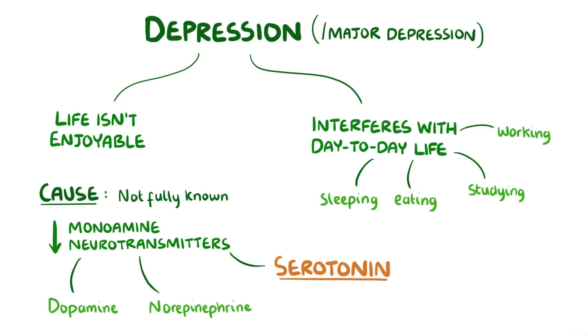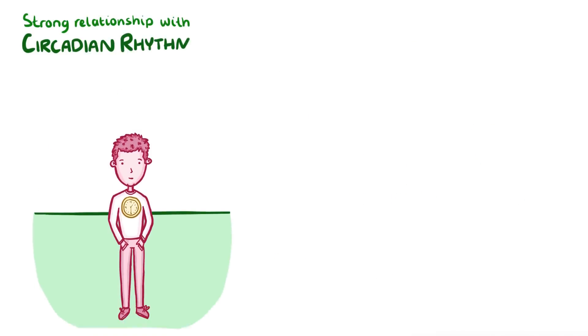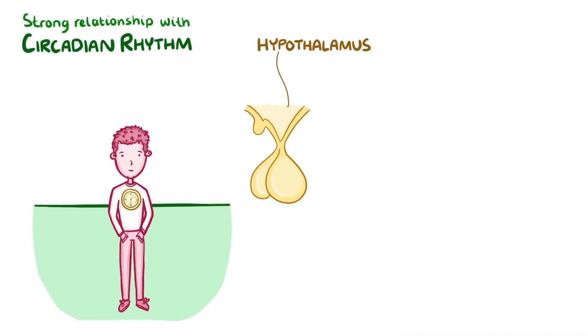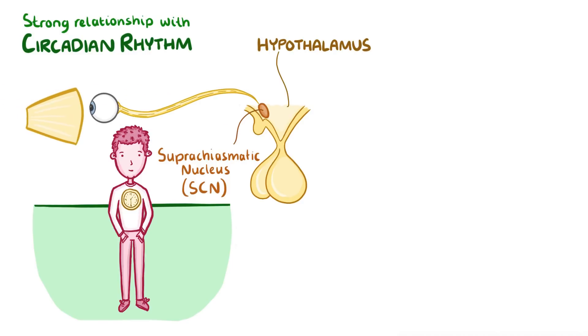In Depressive Disorder with Seasonal Pattern, there's a strong relationship with the circadian rhythm, which is an internal clock that keeps your body in tune with the rising and setting of the sun. At the base of the brain is a region called the hypothalamus, and within it are a group of neurons located in a specific spot called the suprachiasmatic nucleus, or SCN. The neurons in the suprachiasmatic nucleus get information about light from the optic nerve and use that information to run the circadian rhythm.